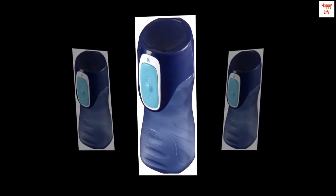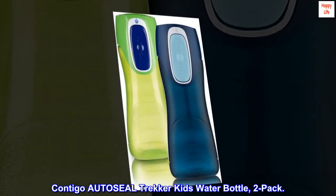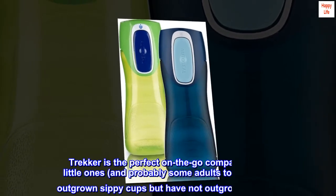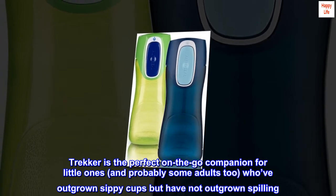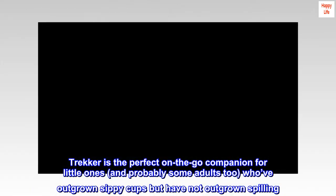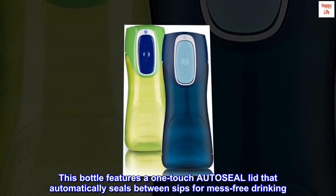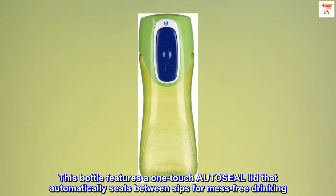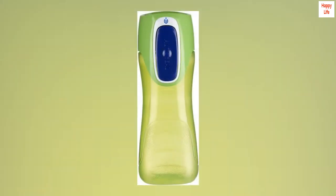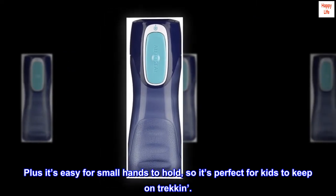Ages 3 and up. Contigo Odiseal Trekker Kids Water Bottle, 2-pack. Trekker is the perfect on-the-go companion for little ones — and probably some adults too — who've outgrown sippy cups but have not outgrown spilling. Plus it's easy for small hands to hold, so it's perfect for kids to keep on trekking.